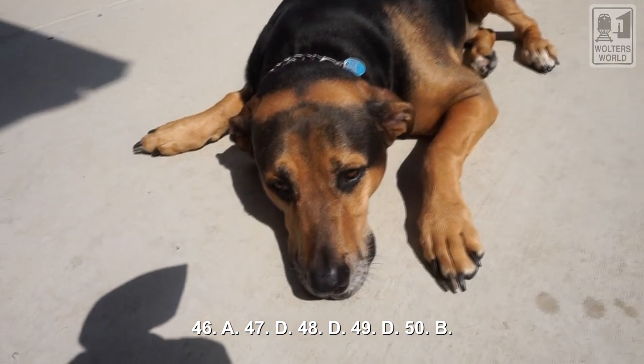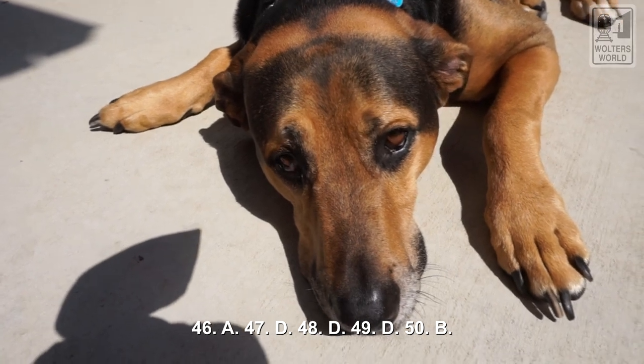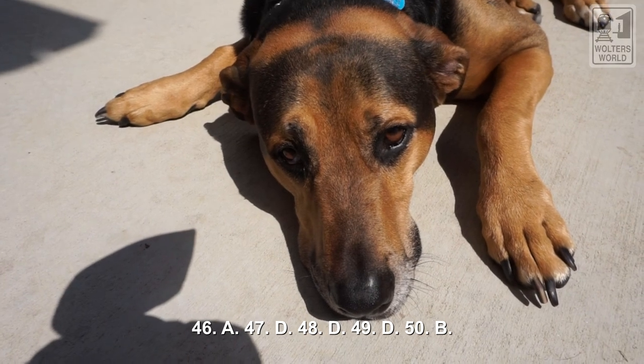Number fifty: did you try to cheat on this exam? B — no, you should never try to cheat on the exam, you'll make my puppy very sad. I hope this helps you get ready for exam two. We have another video that goes over another practice exam to help you out. I wish you good luck on the exam — you'll do fine. Don't cheat, don't look at the person next to you. Know that you're smarter than them. I wish you all the best and good luck. Bye.